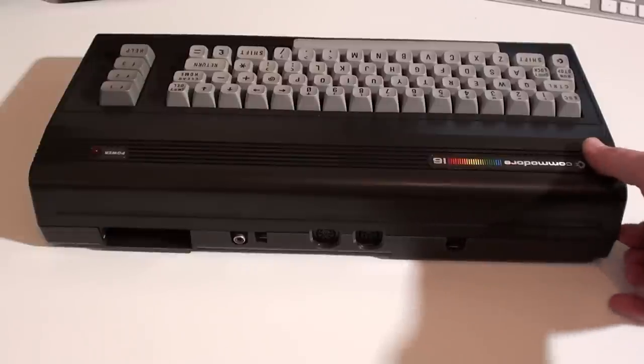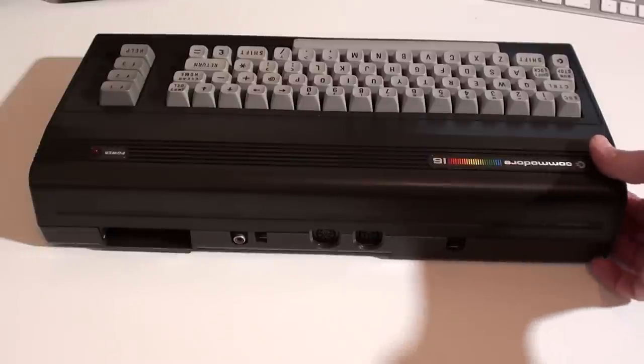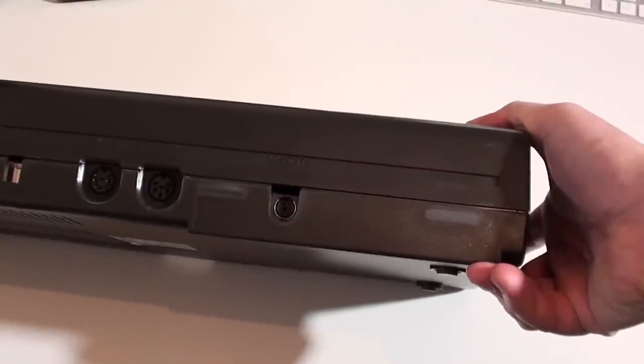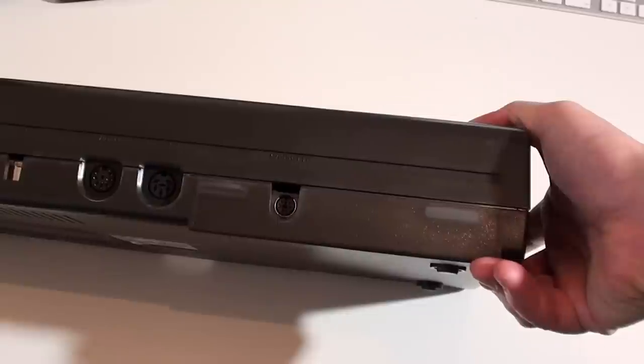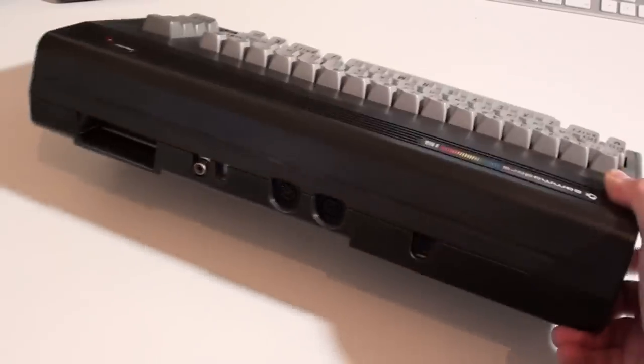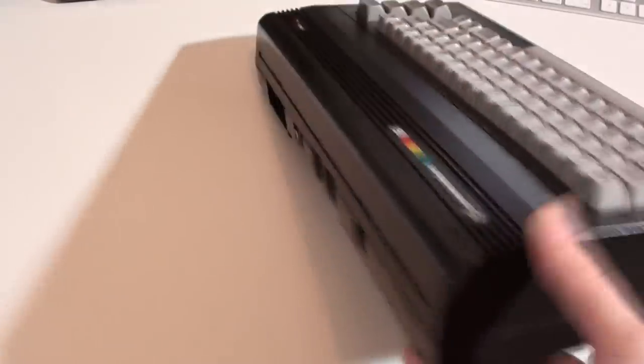Next to it we have a cassette port, which — even though it would have fitted fine — is smaller than the one on the VIC-20 or the Commodore 64, being another mini DIN port. Adapters can be made or bought so you can use a standard one. Nothing on this side of the casing.